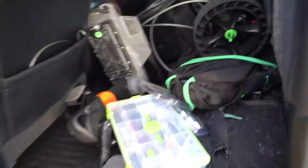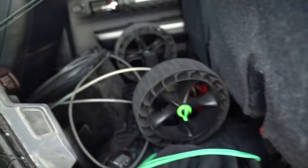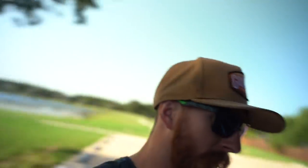We got tackle, tackle, tackle, and more tackle. We got the wheels, the landing gear, the black box for all the rods, four rod and reels, and then the pedal drive system itself - the PDL. We're rocking the 10-and-a-half foot Old Town Canoes PDL 106 today, guys. Let's get in the water.